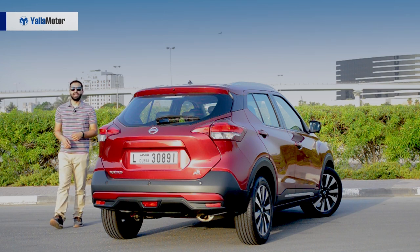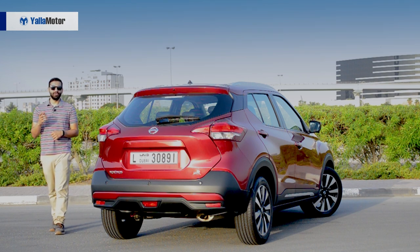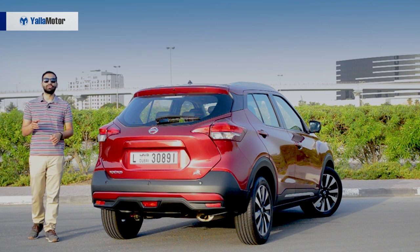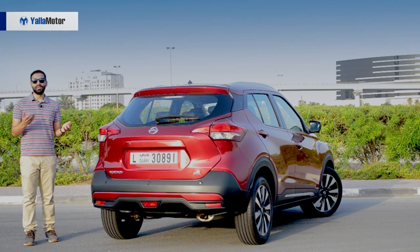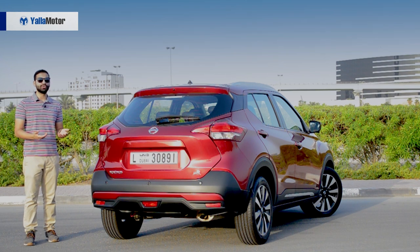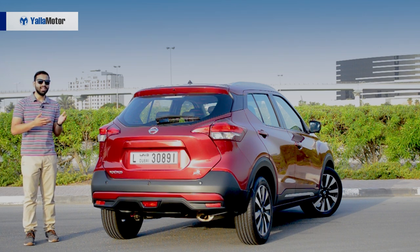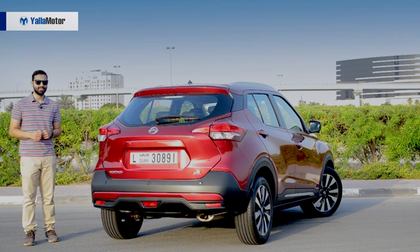The Kicks isn't as bold as its predecessor and for those who are looking to make a statement, there are far more flamboyant vehicles on offer. Subtlety and maturity is how the Kicks has chosen to play its cards, and for 79,000 dirhams, it's a good, comfortable, fuel-efficient and easy-to-drive daily driver if you're willing to overlook some of its shortcomings.